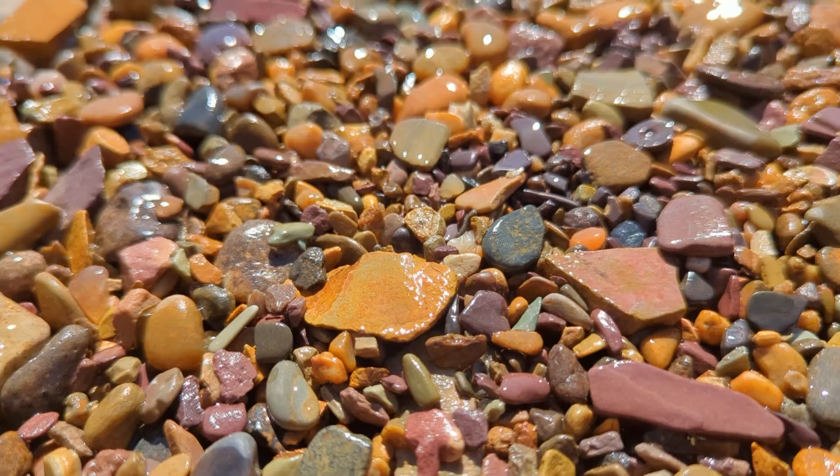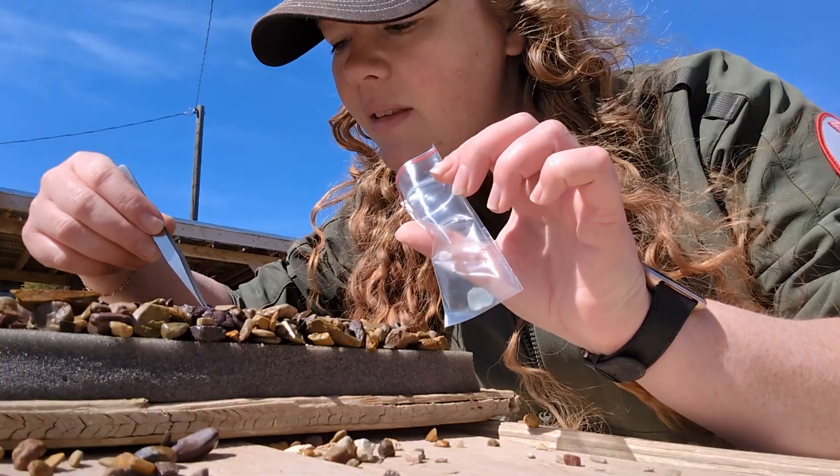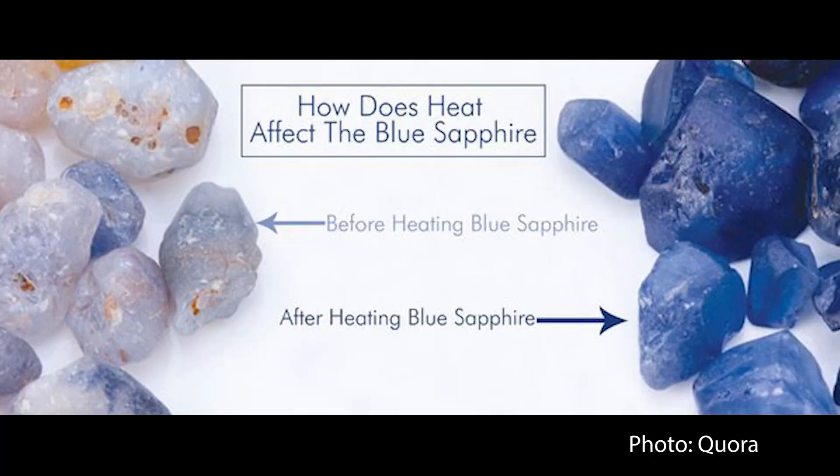If you're panning your own sapphires, don't be surprised if your sapphire looks a little pale. Most of them get heat-treated to enhance the color. It's just recreating nature's own process.